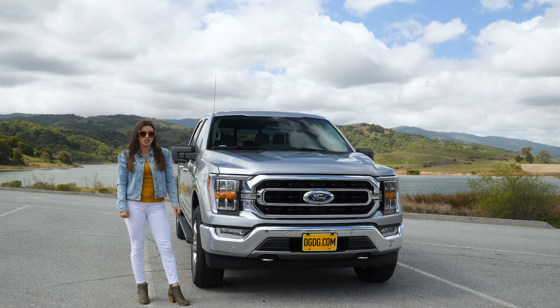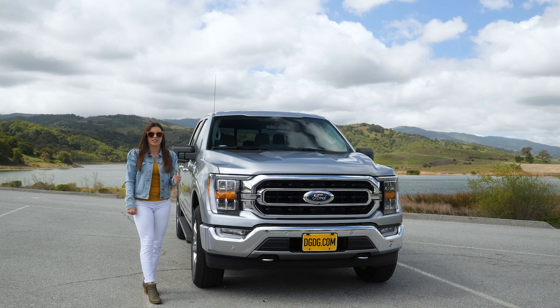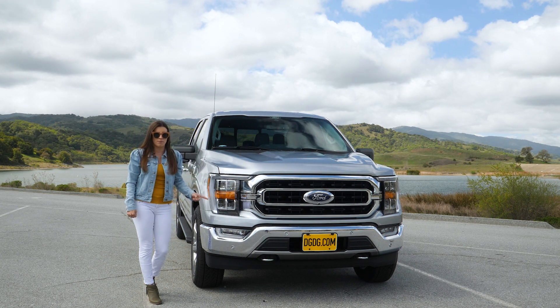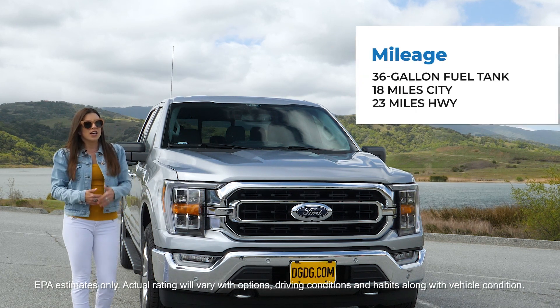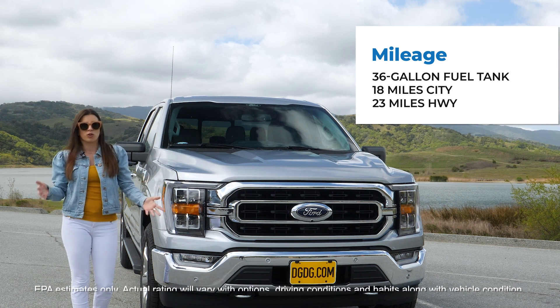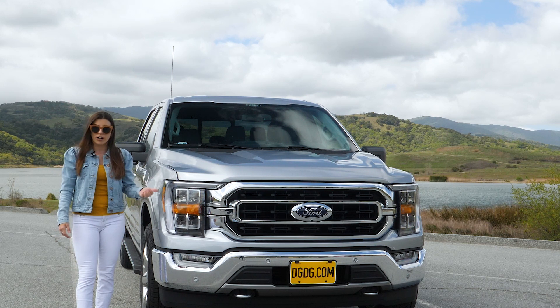There are six powertrains available in the F-150 lineup, all paired with the same 10-speed automatic transmission. Today this one has one of the more powerful engines: the 3.5-liter V6 EcoBoost, which is an optional engine on the XLT trim. It has 400 horsepower and 500 pound-feet of torque — which is even more than the diesel engine option — and you'll get about 18 miles to the gallon in the city and 23 on the highway, depending on your driving habits.